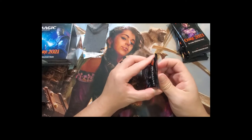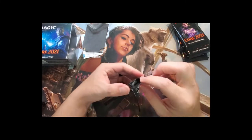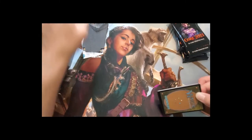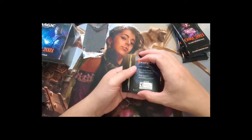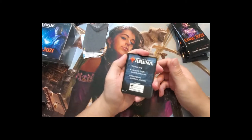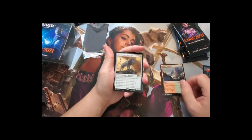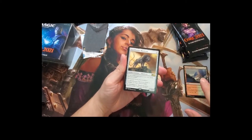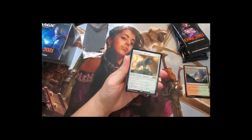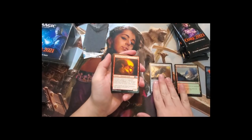Starting with the Teferi pack. Teferi is another good card we want to get. I don't play paper Magic anymore — I just don't have the time — but I play Magic Arena. The rare appears to be Rugged Highlands Spark Hunter Master. This card has protection from all planeswalkers like Teferi, Narset, and Nissa, blocks Nissa's lands, and it's colorless so any deck can run it. Nice pull!